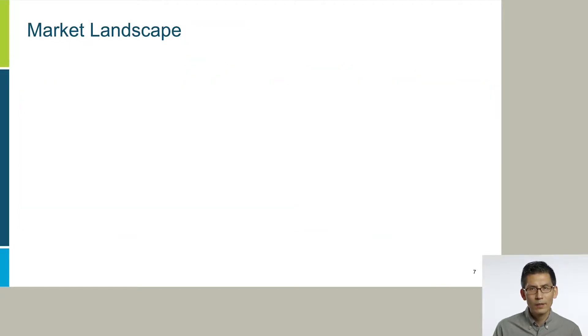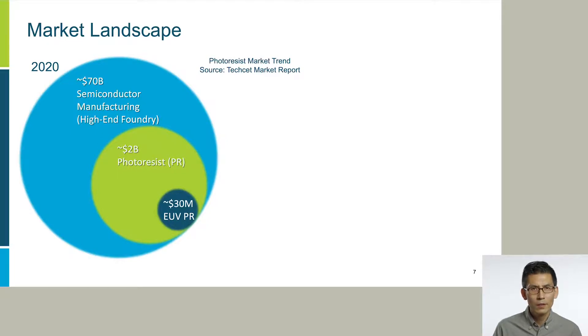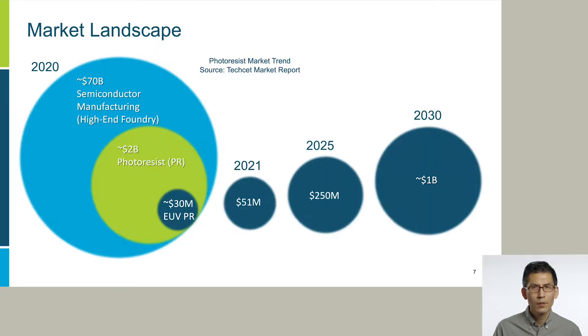How is the market landscape? Currently, the semiconductor manufacturing — especially the high-end foundry market — is around $70 billion. Within that, photoresist is a $2 billion market. If you zoom in further, EUV photoresist is a $30 million market, which sounds small. However, there is tremendous growth potential. This year alone, the market is expected to grow by 90%, and by year 2025 it will become a $250 million market with a 50% annual growth rate, according to a recent market report. This means by year 2030 it will become a billion-dollar market, driven by the critical need for extreme device downscaling down to one nanometer.